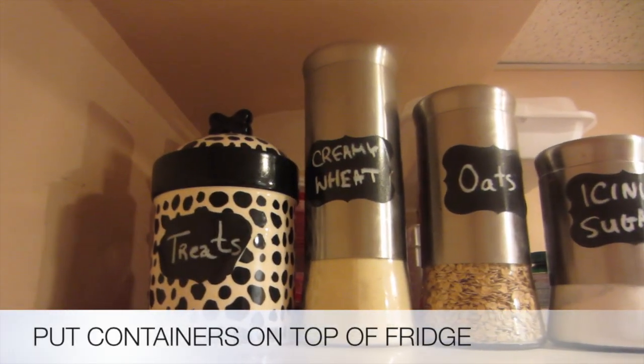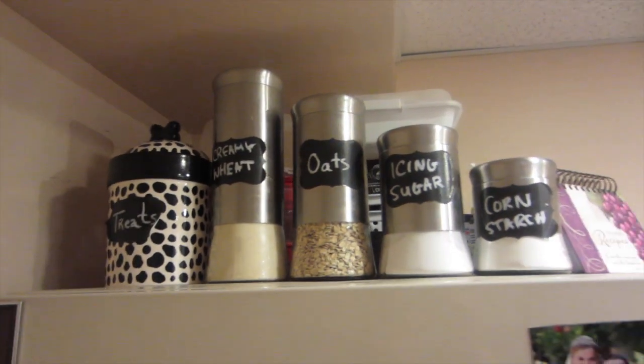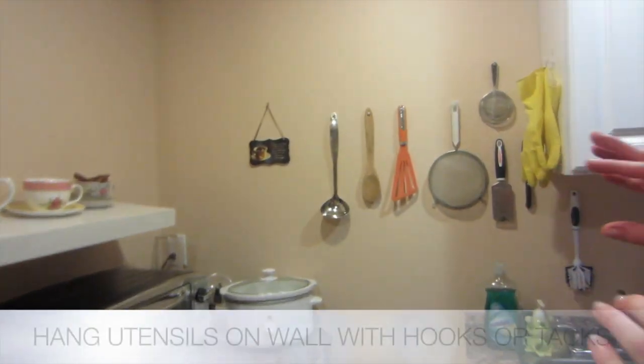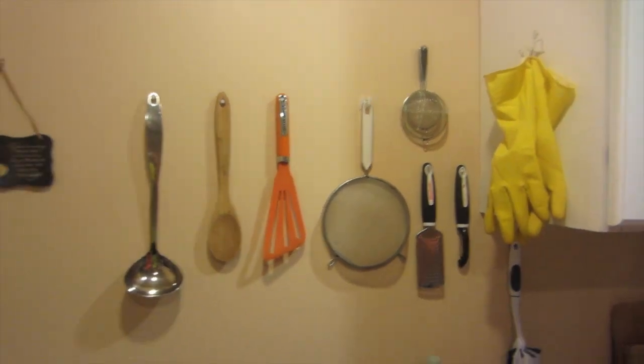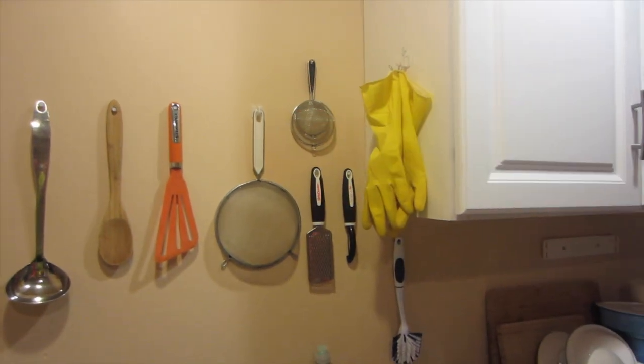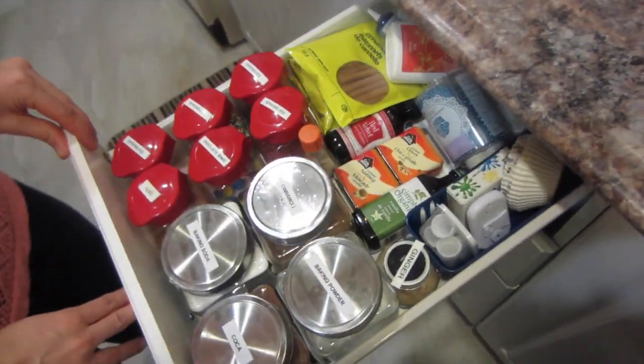Up here on top of the fridge she uses storage to put things so you save space and see what you have. And if you have a small kitchenette and want to make more space, hang things on the wall — things you use all the time — because you don't have enough room in your drawers or cupboards.